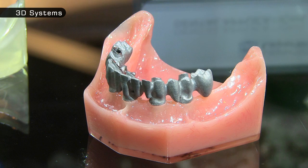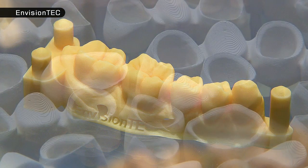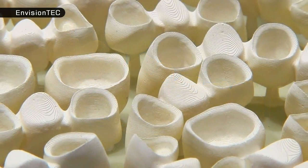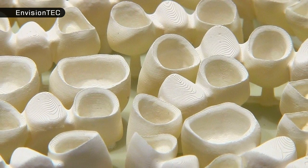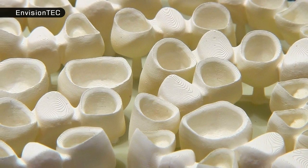Some of these temporary teeth have already been worn by patients for several years. In January 2016, Rick Jacobs, the CEO of a company called Vertex Dental, was reported to have been fitted with the first ever permanent 3D printed dental crown.